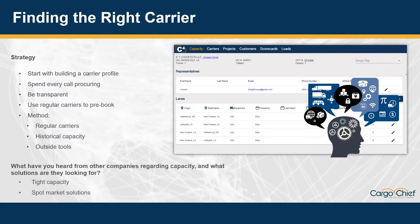Using these strategies will help you find the right carrier partner. A good method and rank order for doing so should be: first go to your regular carriers, then historical capacity, then outside tools to add to your carrier base. Joe, what have you heard from other companies regarding capacity and what solutions are they looking for? Capacity and driver shortage has been a hot topic for the last several years and will probably continue to be.